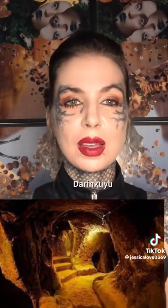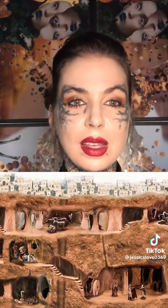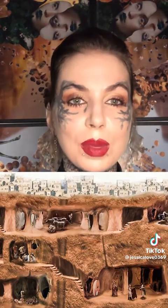The Lycian tombs in Turkey — and don't even get me started on Turkey. Derinkuyu housed 20,000 people underground, and there are 200 of these underground cities just in Cappadocia. If you don't know Derinkuyu, just Google it — it's insane.